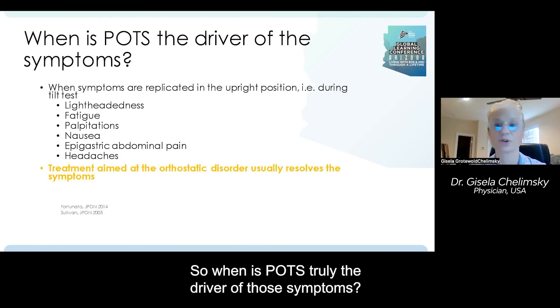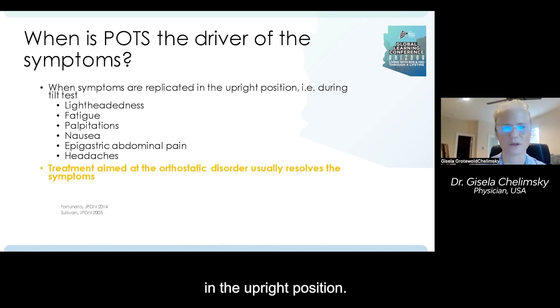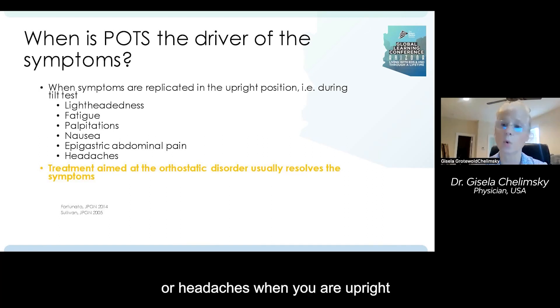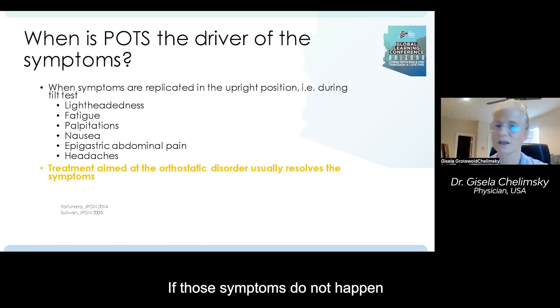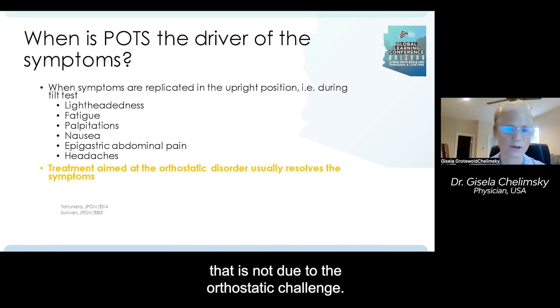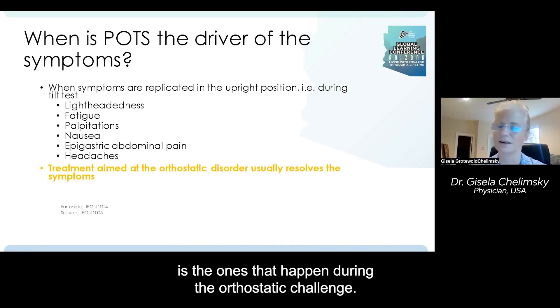So when is POTS truly the driver of those symptoms? Only when those symptoms are replicated in the upright position. If you develop lightheadedness, fatigue, palpitations, nausea, epigastric abdominal pain, or headaches when you are upright and they get better when lying down, that belongs to POTS — that is produced by the orthostatic challenge. If those symptoms don't happen in the upright position or they happen 24 hours a day, that is not due to the orthostatic challenge. Importantly, treating POTS will only improve the symptoms that occur during the orthostatic challenge.